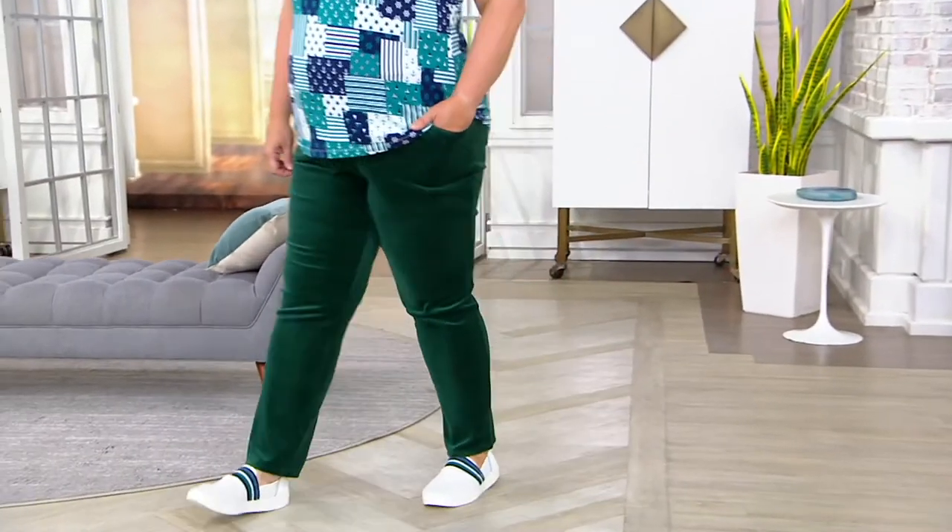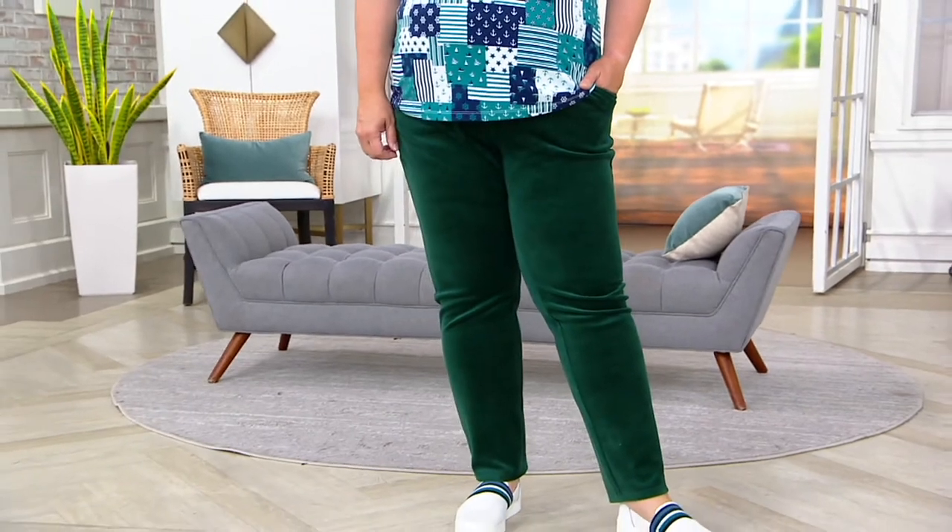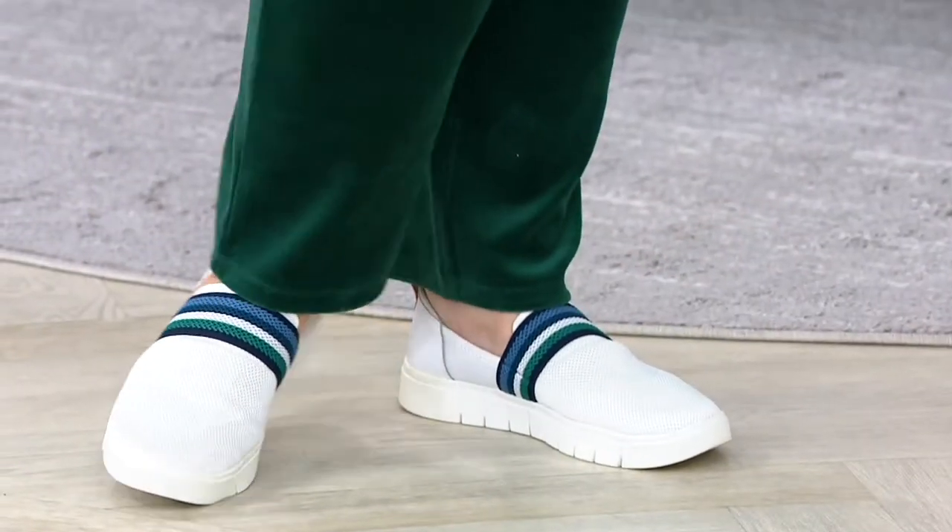Joining us live and in person this morning. Pam's top, by the way, is coming up in the show. But let's talk about these velour slim straight pants. These are clearance priced at under $20. This is our first $20 bill alert in the show.